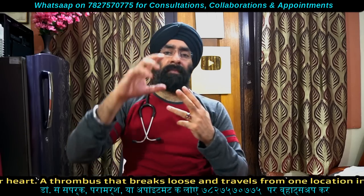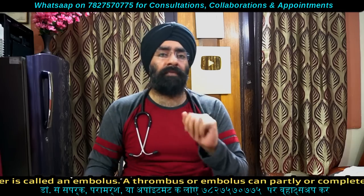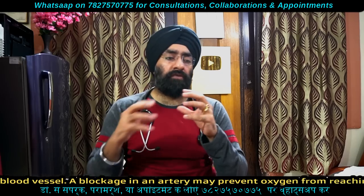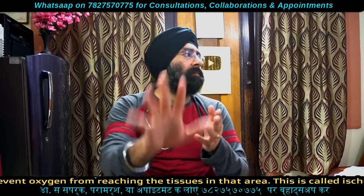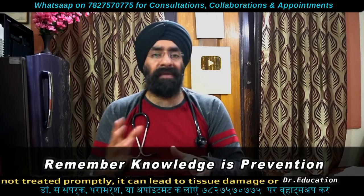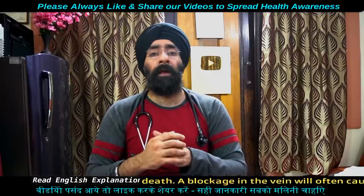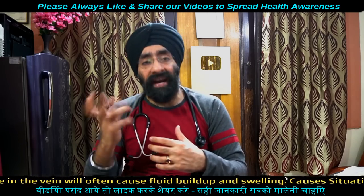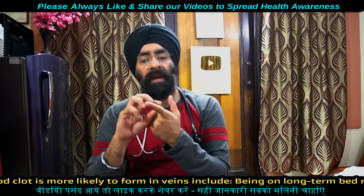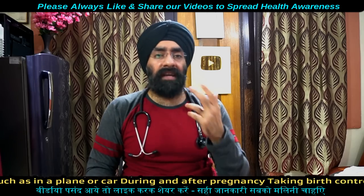The body manages and controls this process through three things. Number one: blood vessels constrict and narrow. Number two: blood particles called platelets. Number three: blood proteins called clotting factors. These determine the chemical reactions when there is an injury.